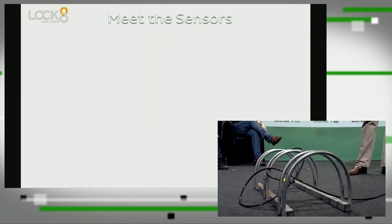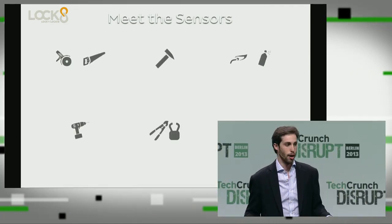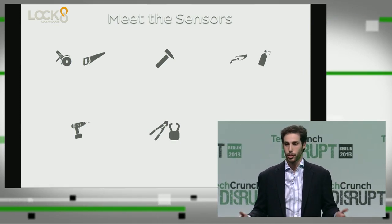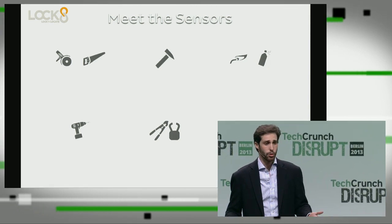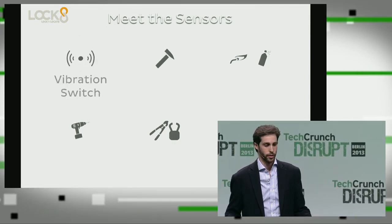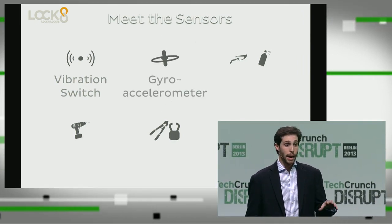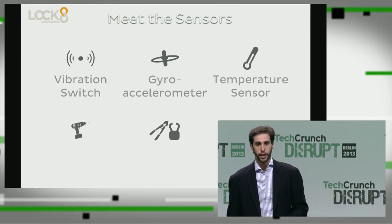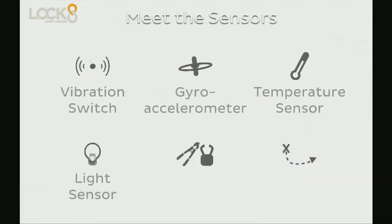What is inside Lock8? We need sensors. But before I bring out the sensors, I'm going to bring out the villains of bicycle theft. This is what a bicycle thief might use to steal a bike. If they try to use a saw or a power drill, we've got a vibration switch for that. A hammer or impact — gyro accelerometer. Maybe a blowtorch or freeze-off — we've got a temperature sensor. And maybe a drill or some other way to get inside — we've got a light sensor.